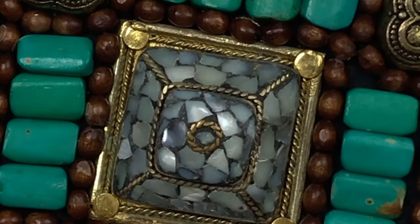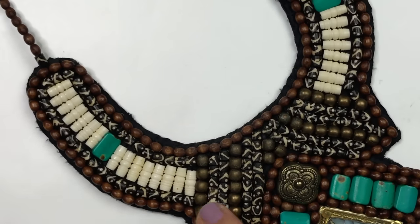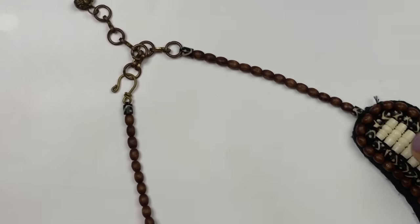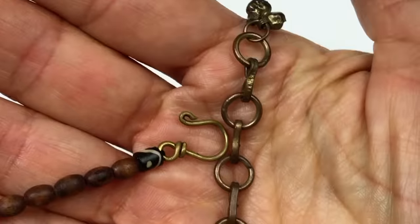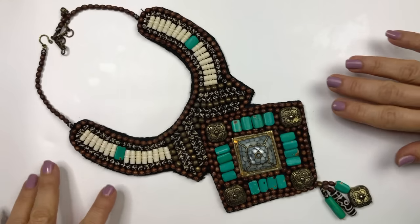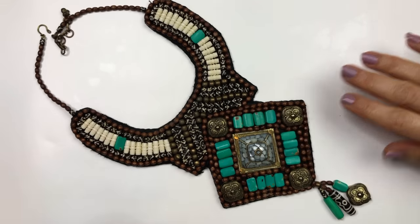Going up is the collar part with ivory colored beads, tribal beads, and turquoise beads. The part that goes around your neck is wooden beads, with an extender, brass tone hook, and findings. I can't get over this necklace — this is fabulous. I will definitely be selling this one.